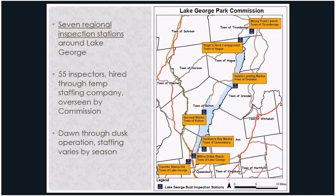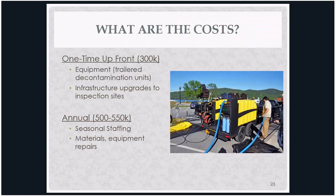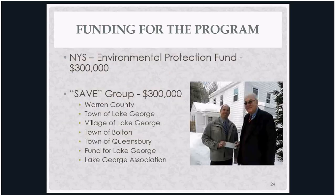The seven regional inspection stations were sited based on traffic patterns and launch patterns, staffed at the largest launches on Lake George. We have about 55 inspectors that rotate, with 20 to 30 out at any given time, operating dawn through dusk. The startup cost was about $300,000, mostly for decontamination units and upgrades to launch facilities. The bigger challenge is the annual staffing cost, which comes in around $500,000 per year. But when broken up among the many partners involved, it becomes more manageable.